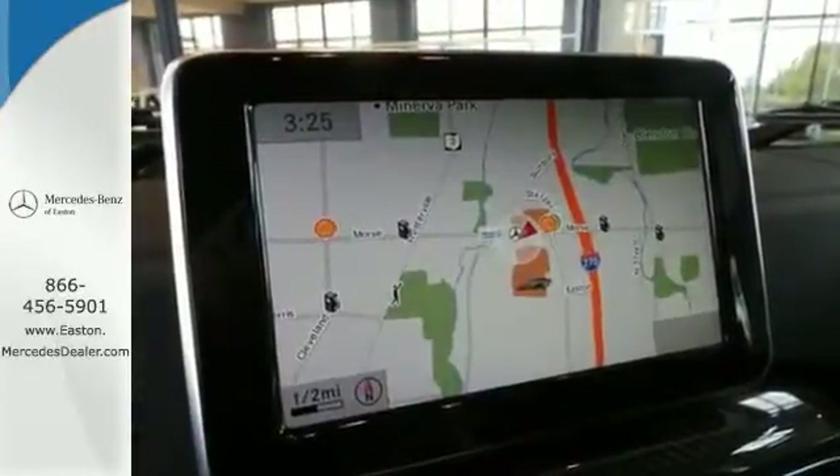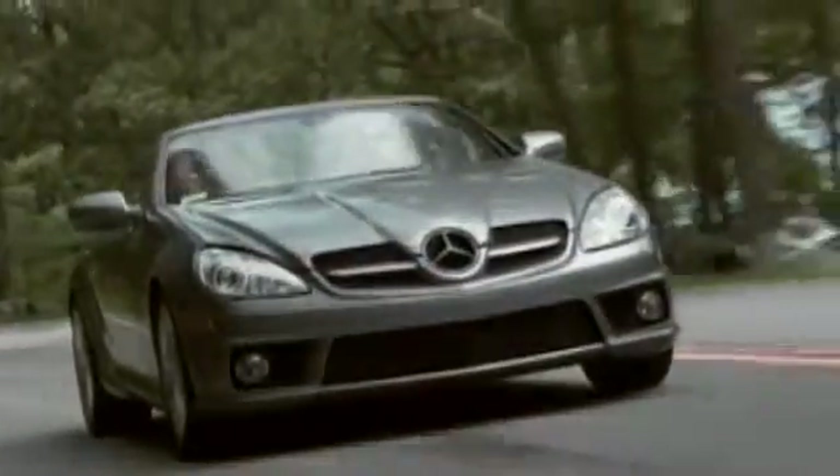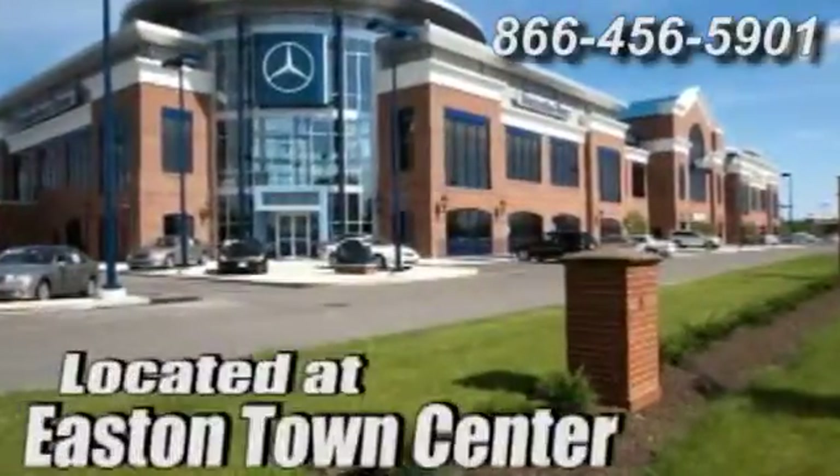Drive away in this G-Class today. Come experience luxury the Jermaine way at Mercedes-Benz of Easton, conveniently located at Easton Town Center.